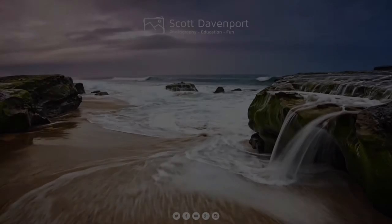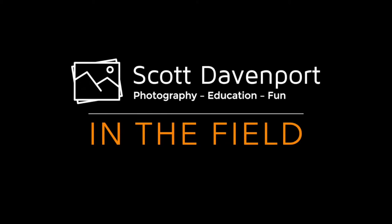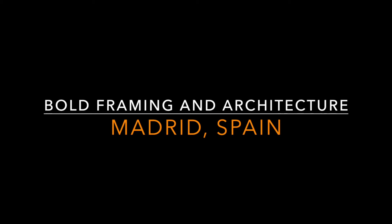Old framing of some Spanish architecture this week on In The Field. Hi everybody, welcome back to In The Field. My name is Scott Davenport, thanks for joining me.